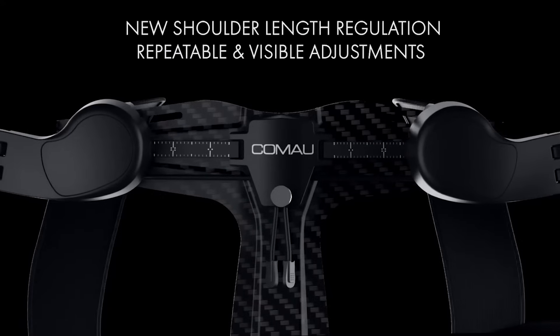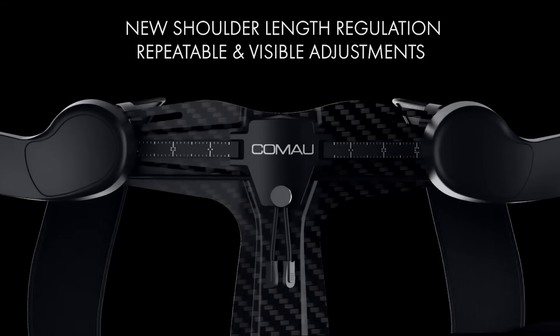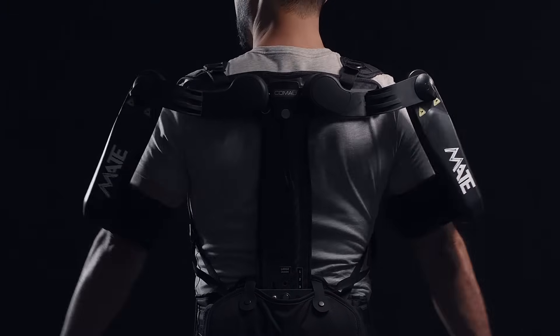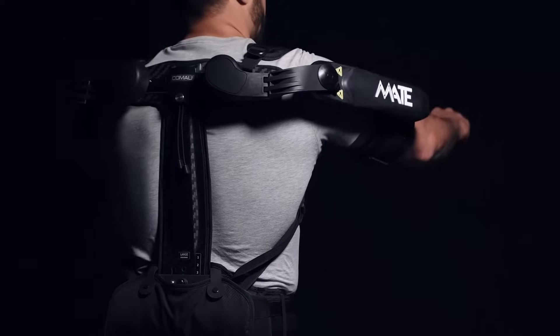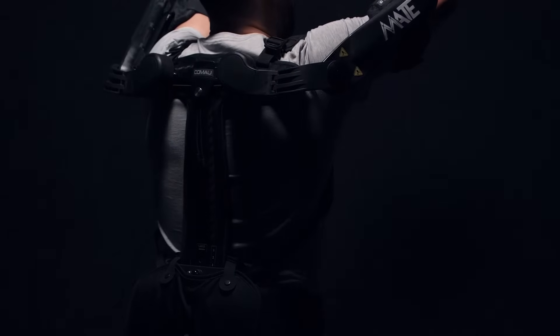Specific labels ensure quick and easy regulation of the shoulder length and assistance levels. It follows and reproduces human shoulder movements, maintaining the certified ergonomic support of Mate in a lighter and more compact structure.